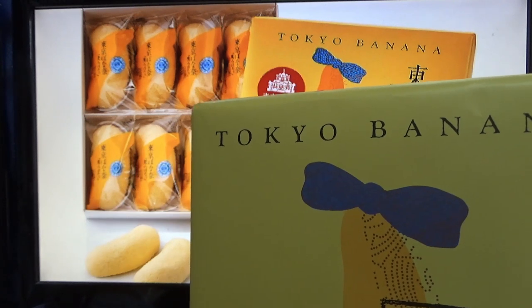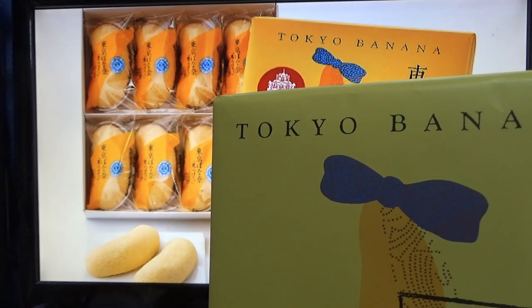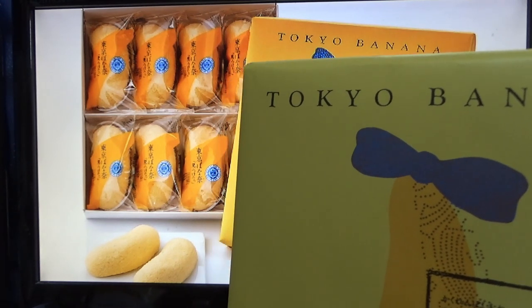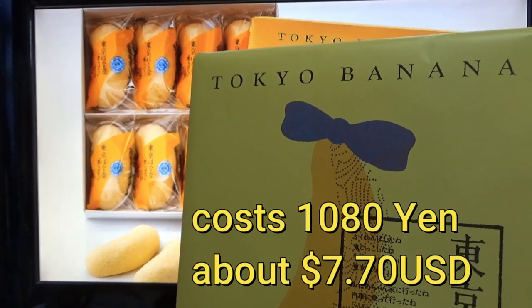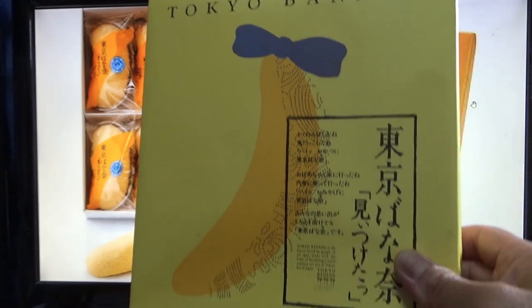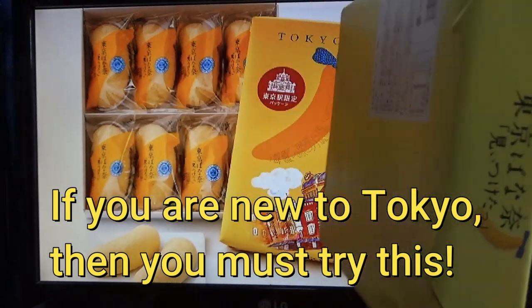It is a great Japanese snack — a sponge cake with delicious banana custard in it. You're going to be wanting more, I promise you. A box like this costs a little over a thousand yen, which is about seven dollars US. Pretty cheap, and it is wrapped nicely, so it makes a great gift.